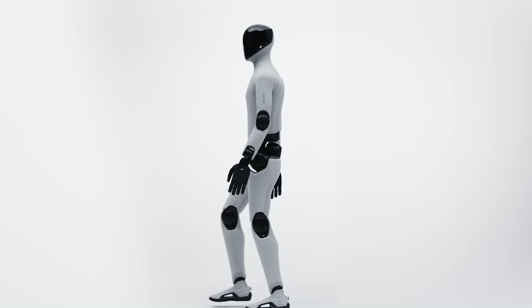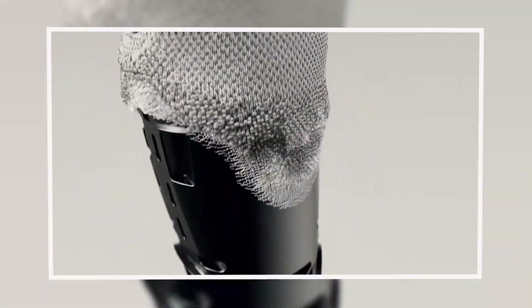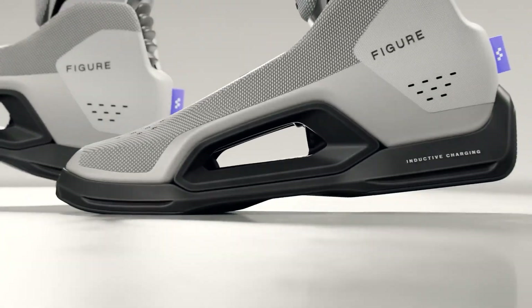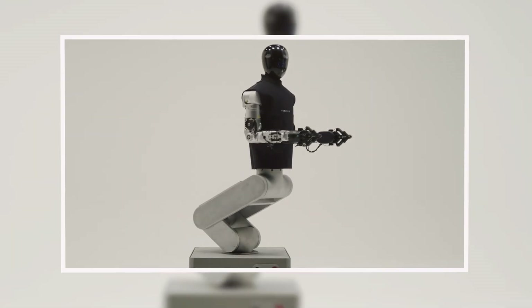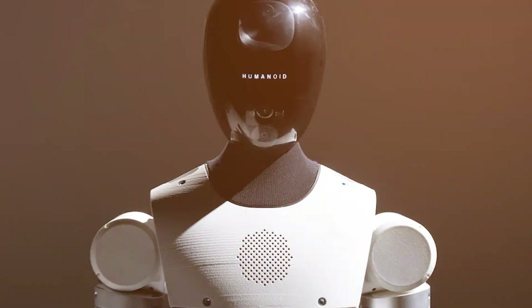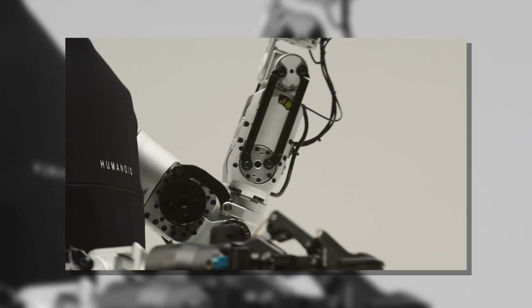Figure just dropped the first teaser of the Figure 03 and this thing looks sleek. We've only got a silhouette but you can instantly tell this is a complete redesign — it's compact, it's integrated, and it might be the best looking humanoid we've ever seen. And that's just the lead story. At the exact same time, a multi-billion dollar corporate acquisition has landed alongside a new robot from a UK startup and a genuinely unsettling hyper-realistic face from China.